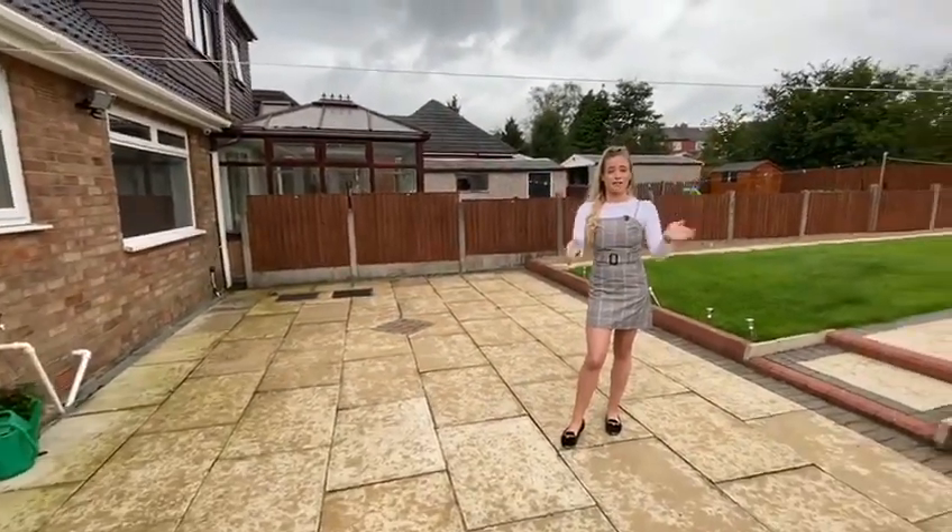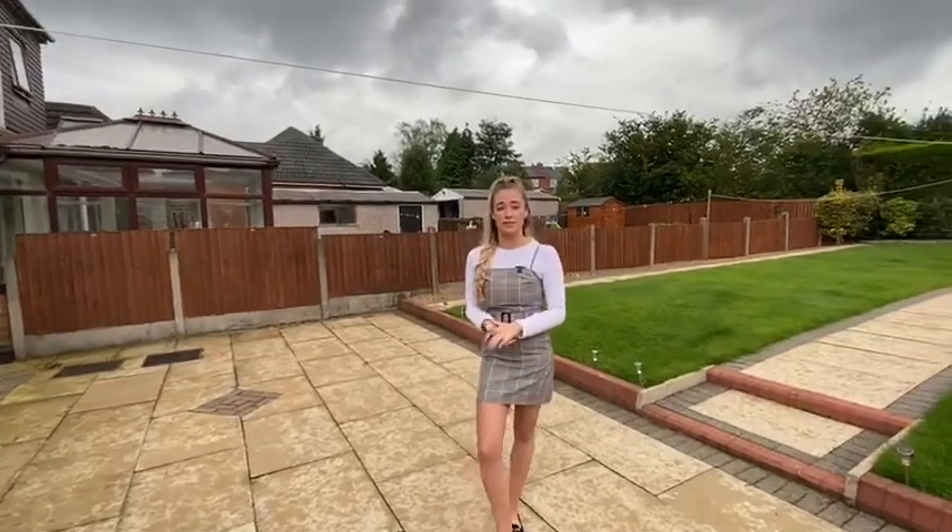Gets lots of sunshine. If you are interested in viewing this property please contact the branch on 01204 659 670. My name's Emma, thank you for watching.